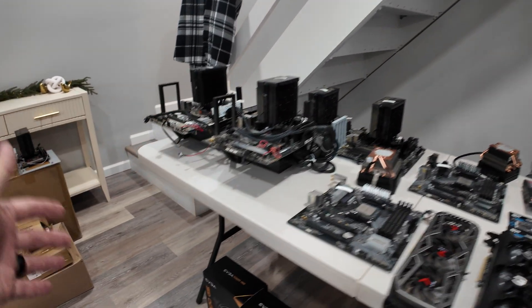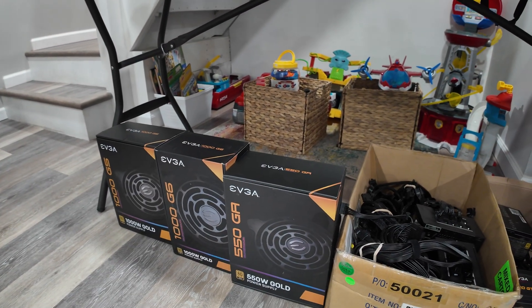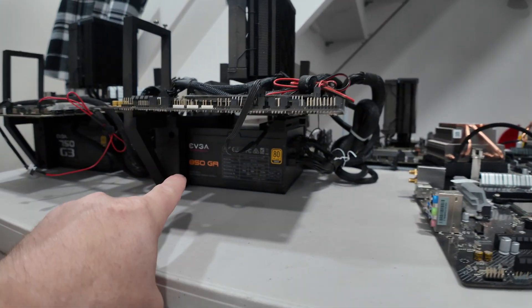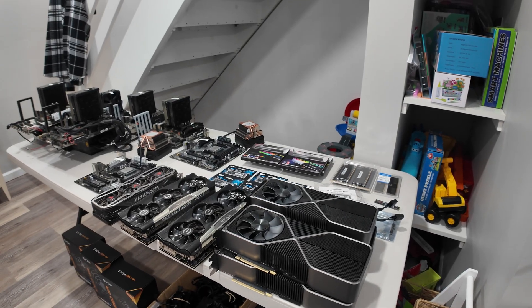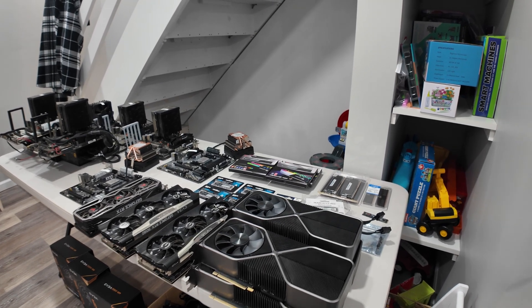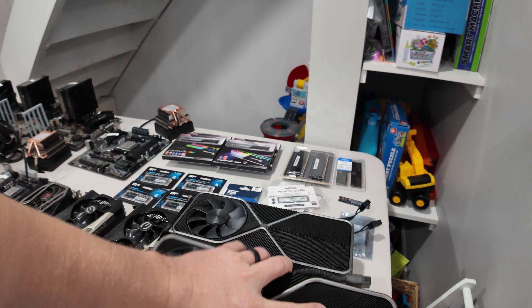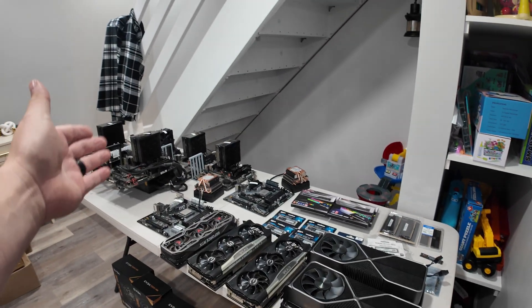These are going to be pretty beefy. For power supplies, I have a bunch of extras from the GPU days — 550, 1000 watt, 750 watt, 850 — so we're going to mix and match. The GPUs we're using are actually these 3090s. I was going to build these into one massive rig, and I'm still planning to do a massive rig probably with 4090s or 5090s, but I've decided to repurpose these 3090s. Look at this bad boy — these are huge. We now have seven 3090s that are going to go into these rigs.